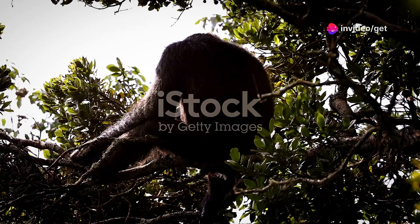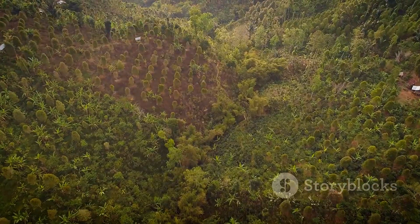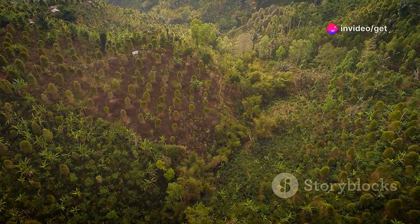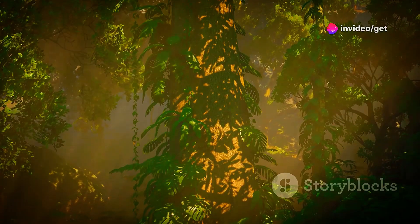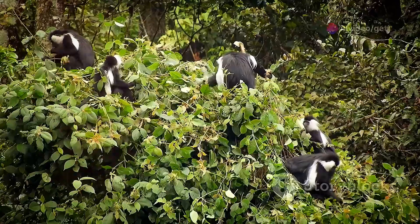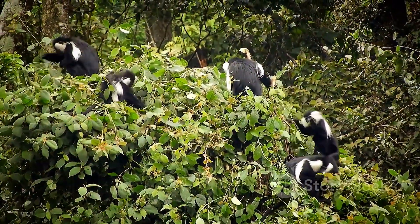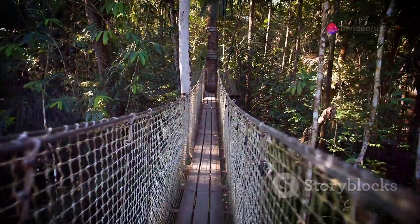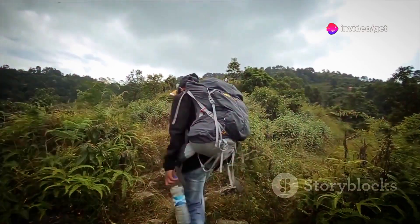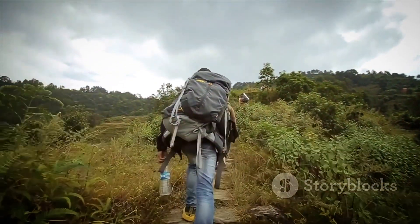Nyungwe Forest — into the green heart of Rwanda. High in the mountains of Rwanda lies Nyungwe Forest National Park, a verdant paradise. Beneath a dense canopy, an astonishing diversity of life thrives. Thirteen species of primates call this forest home, including chimpanzees and colobus monkeys. The canopy walk offers breathtaking views of the rainforest. A trek through Nyungwe is an immersive experience into one of Africa's most biodiverse ecosystems.